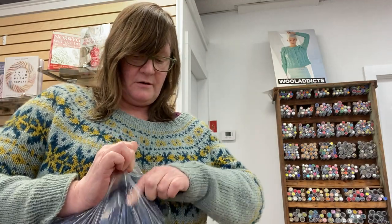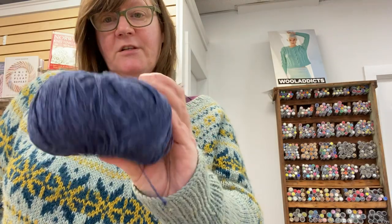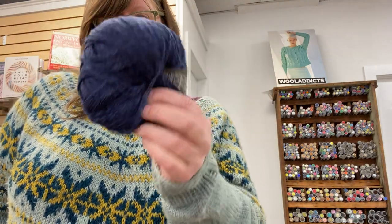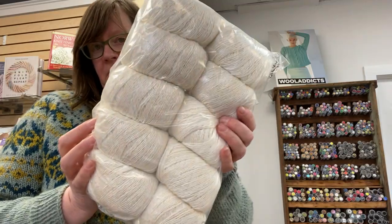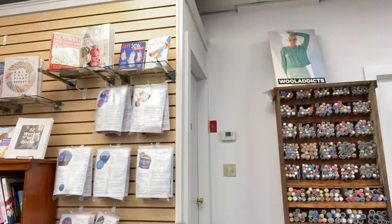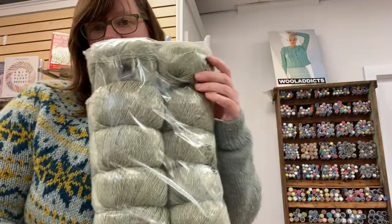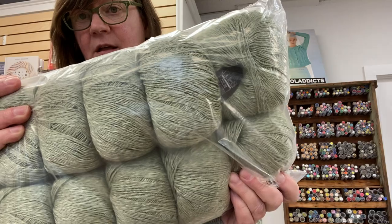Here's a nice blue — oh, this one's really nice. This would make such a beautiful summer top. I love this blue color. We have cream. We have a coral color. We can't show you everyone because we will be here all day. There's a nice sage green. Lovely.